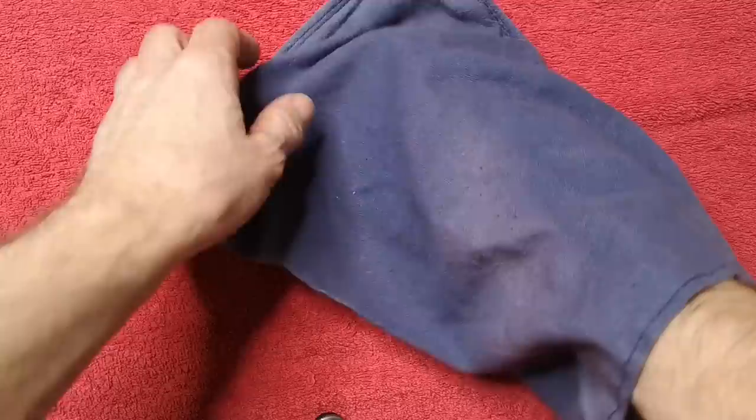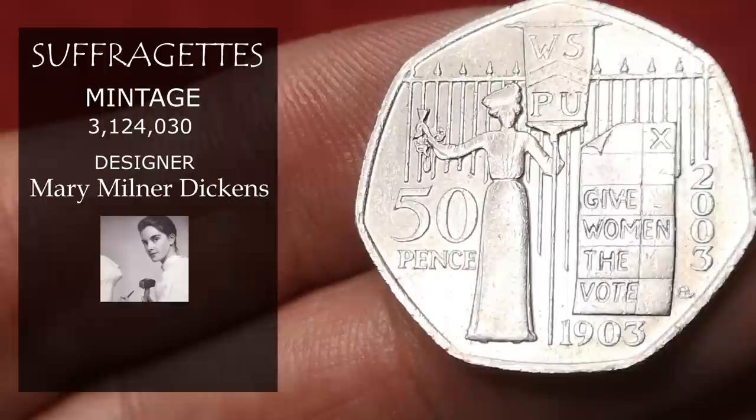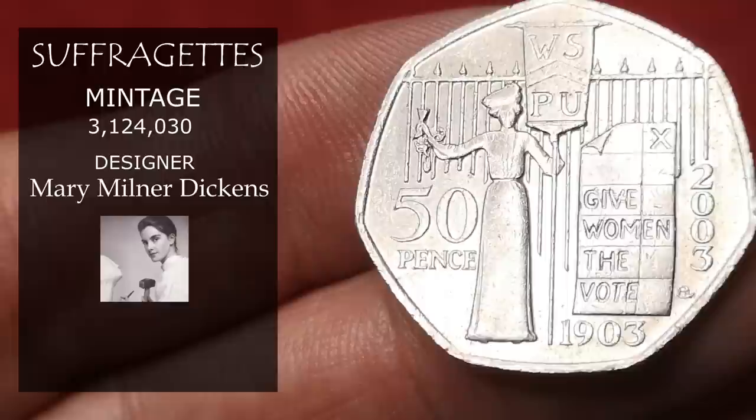Next is Suffragettes — a great design for a coin. The Women's Social and Political Union, designed by Mary Milner Dickens. It was minted in 2003 to commemorate 100 years of the Union. Just over 3 million were minted, and in this condition they're selling for around £2.50.